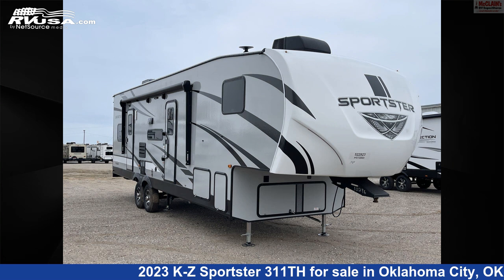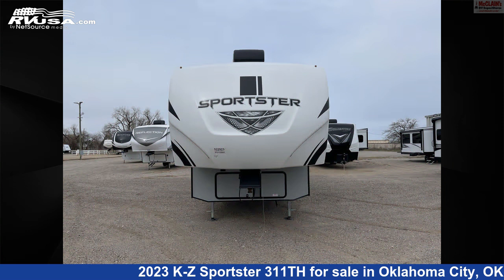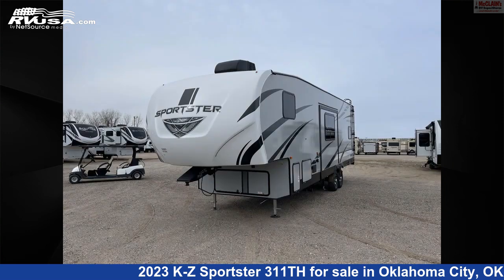This 2023 KZ Sportster 311th is a Toy Hauler RV. It is located in Oklahoma City, Oklahoma, 73127, and is offered for sale by McLean's RV Oklahoma City.